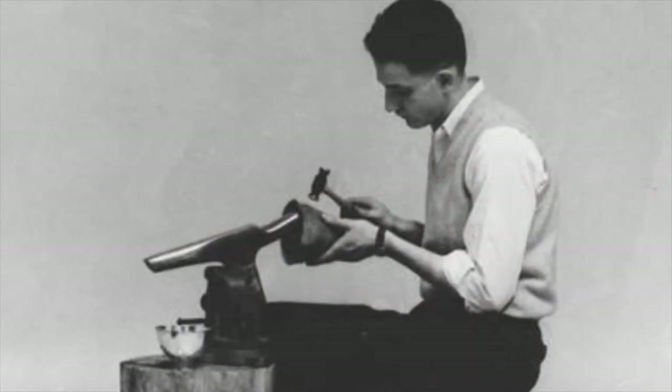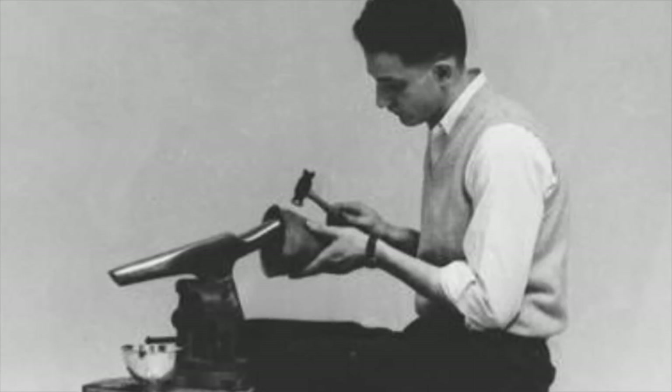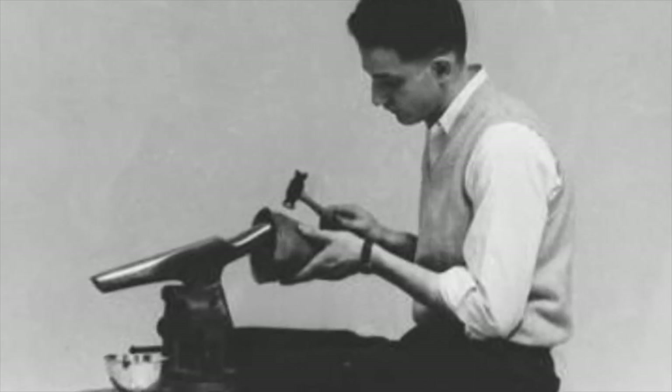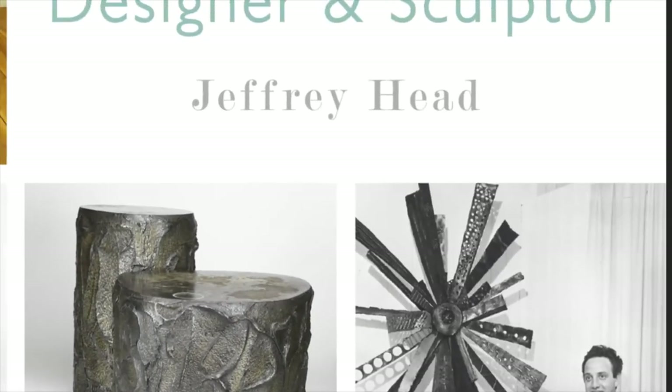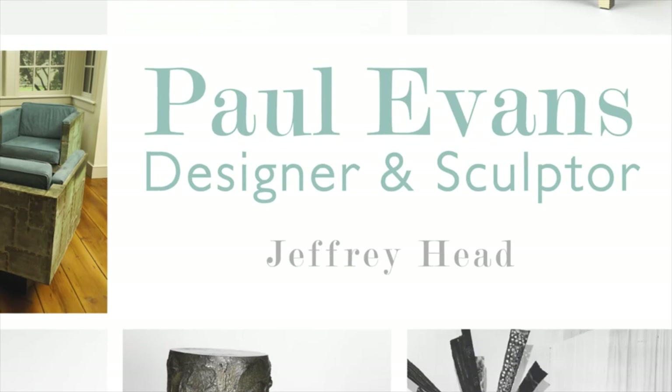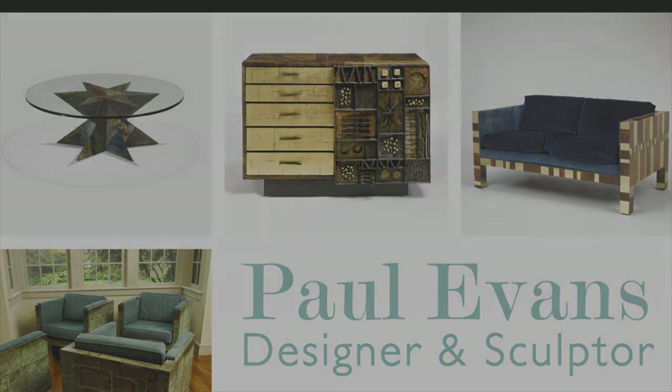Today, Paul Evans' work is highly esteemed and his unique furniture is collected worldwide. The Machiner Art Museum plans a retrospective, and Jeffrey authored a monograph that documents the accomplished career of Paul Evans.